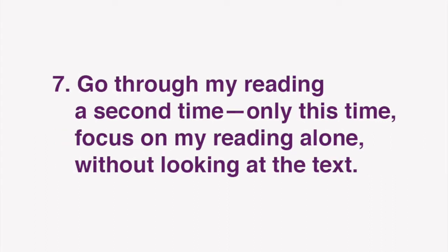After you've done that, go through my reading a second time, only this time focus on my reading alone, without looking at the text.